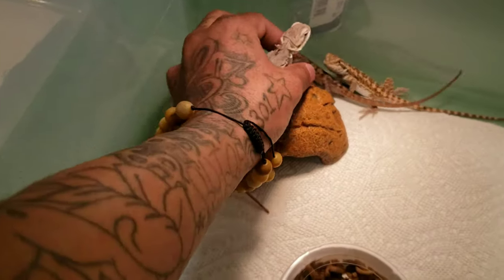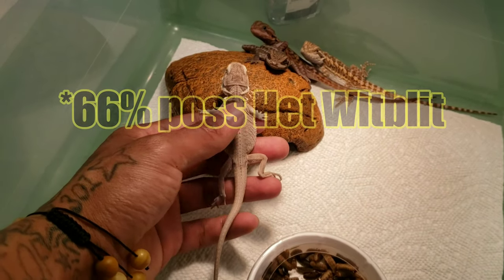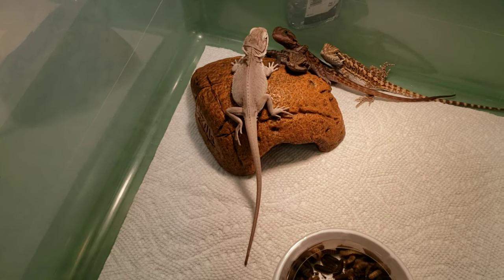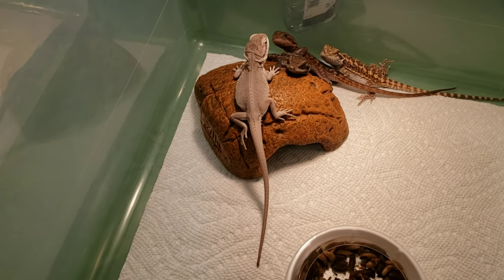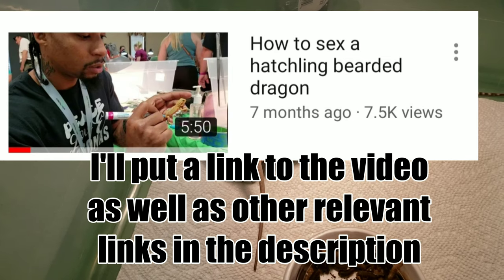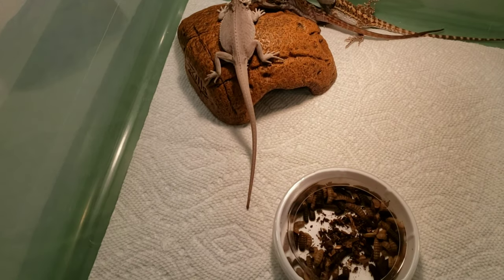A little Leatherback Zero in here. This guy is from a Wero pairing, Het Wero to Het Wero, so he's actually 66% possible Het Zero, also 66% possible Het Trans and Het Hypo. I got to go back in here and sex these guys. If you're wondering how to sex a bearded dragon at this age, you should check out our video on how to sex a hatchling bearded dragon — I'll put a link in the description.